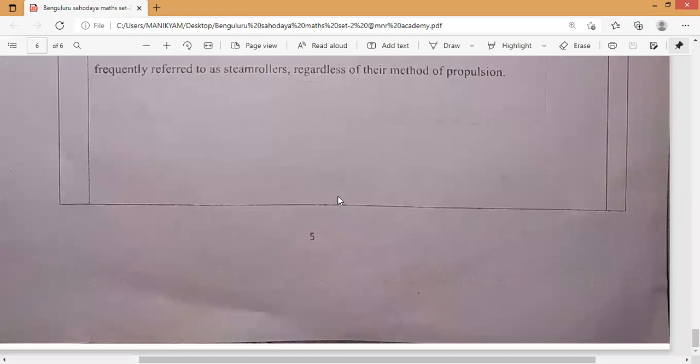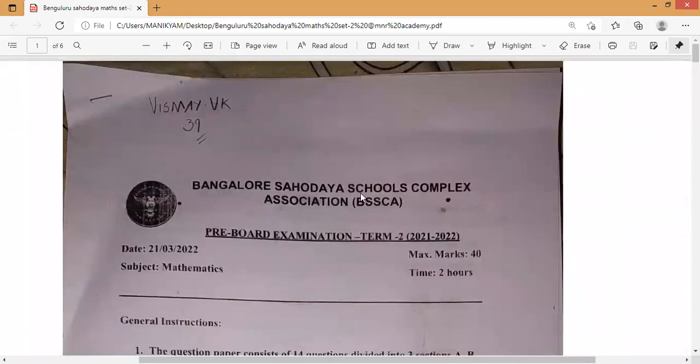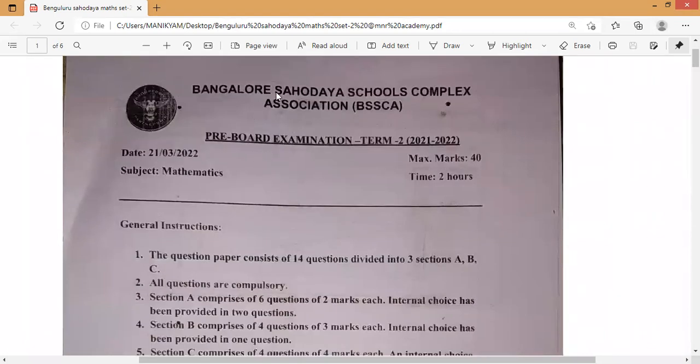This is all about the contents of the set two question paper of mathematics. Tomorrow you are going to get another language paper — Kannada or Hindi. Thank you all. Visit MNR Academy for the latest subjects and papers. Thank you.